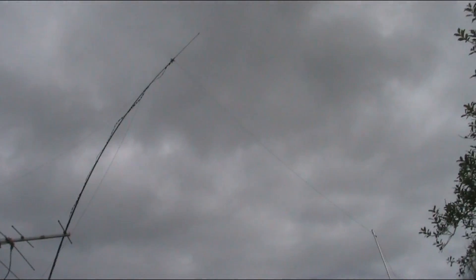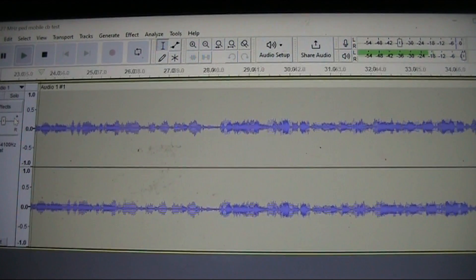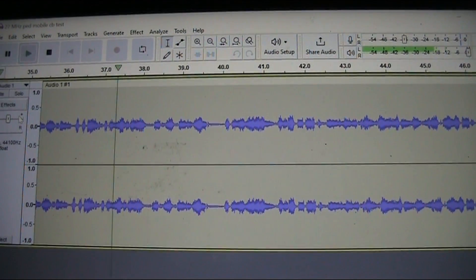There's the receive antenna — it's my G5 RV. This is test transmission number 1, at the front of the house.